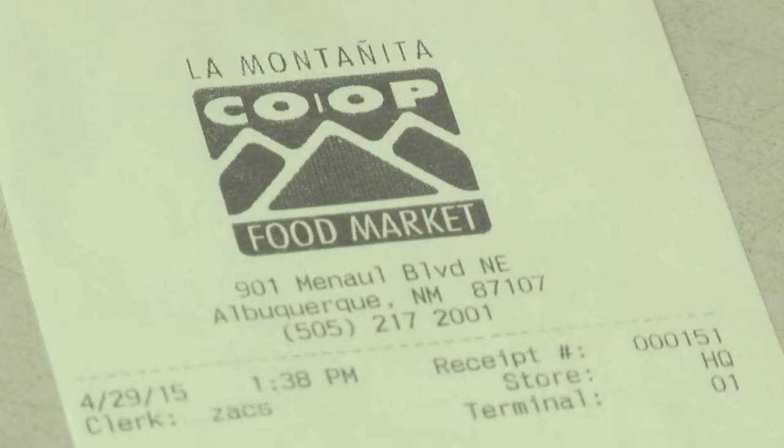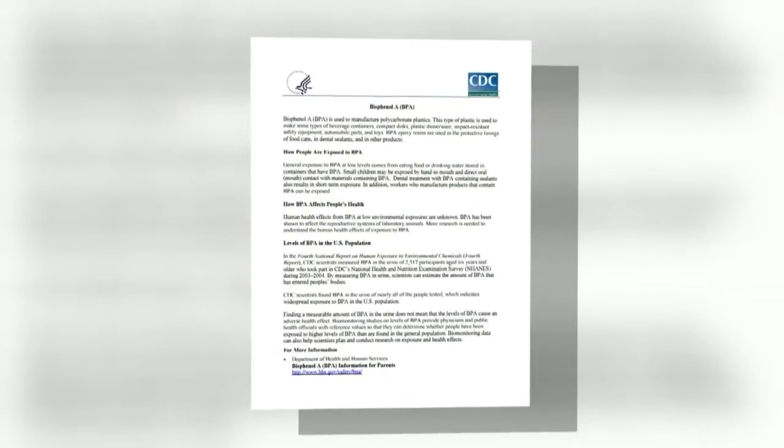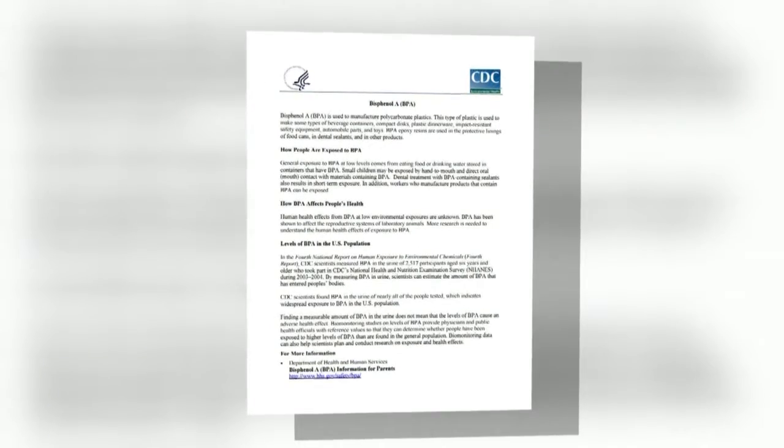The only thing is it no longer contains bisphenol A and bisphenol S, one of which the Centers for Disease Control says has been shown to affect the reproductive system in lab animals.